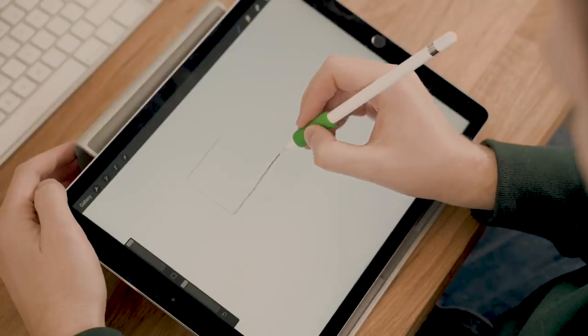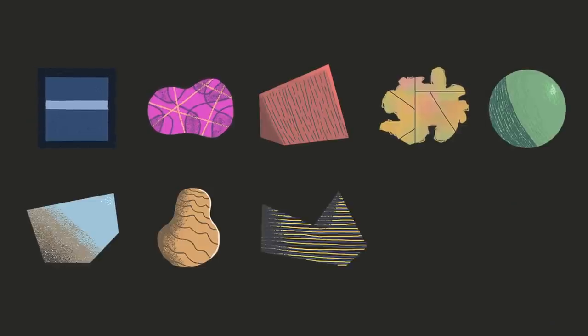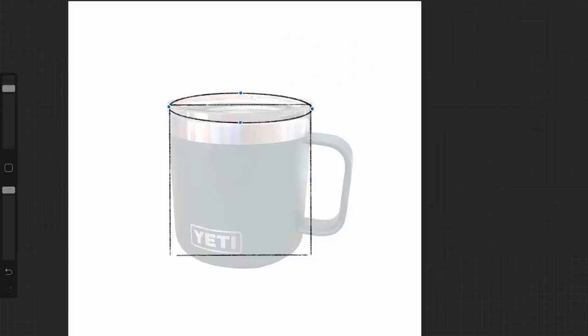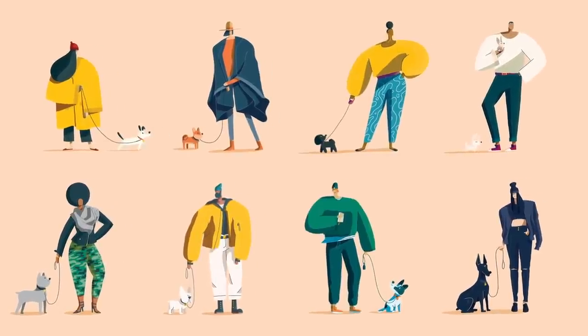In this course, you will learn the fundamentals of digital illustration — things like visual language, stylization, and building objects with basic shapes. We'll also talk about how to find your style, and go through exercises to help you do just that.